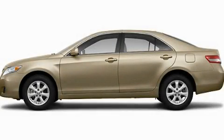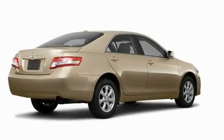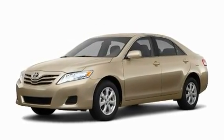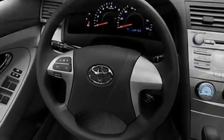This is a brand new 2011 Toyota Camry. Its top features include a speed sensitive volume control system, cruise control, a rear window defroster, a CD player, privacy glass, a low tire pressure indicator, and a stability control system.